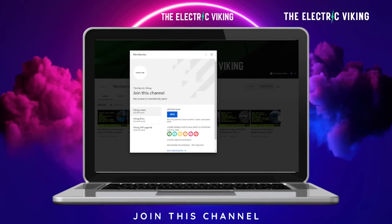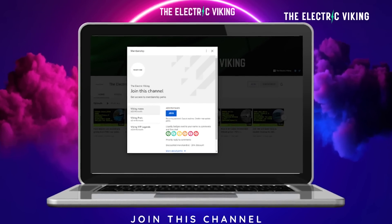Hello, my friends. Welcome to the channel. I'm Sam Evans. You're watching The Electric Viking. Great to have you with us. If you feel this video provides you value, please subscribe as a member of the channel — it supports the channel and I really appreciate you. I'll put a link in the description below.